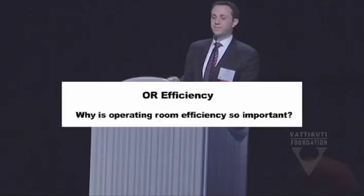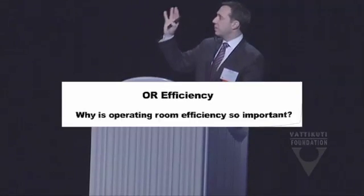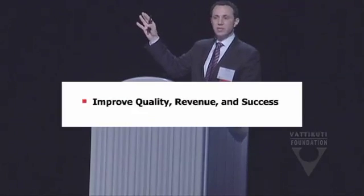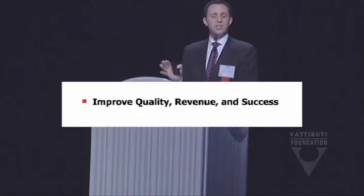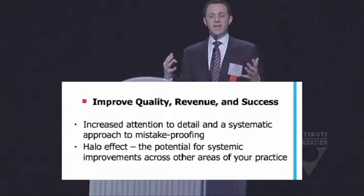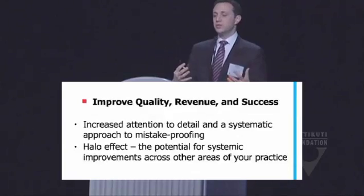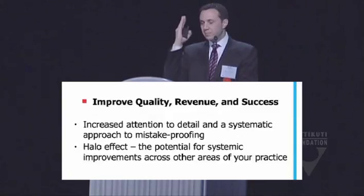Why is efficiency so important? Revenue is an obvious one — the more we can do per unit time, the greater revenue we can generate. But I also want to talk about quality and success, because efficiency can help dictate those things as well. When we look at quality, efficiency is not about doing things faster, but creating greater attention to detail and a systematic approach to mistake-proofing.